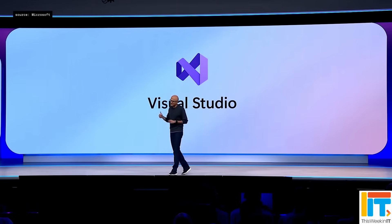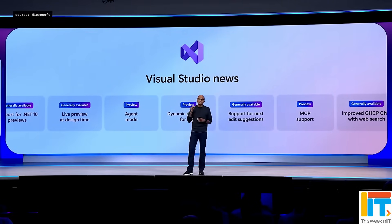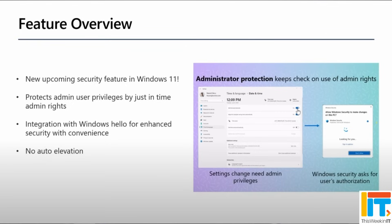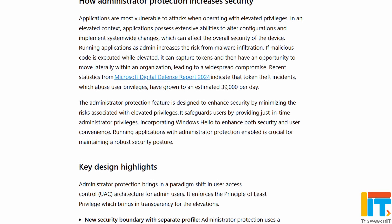But Microsoft did announce one big new security feature for Windows 11 called Administrator Protection. They're speaking about this at Build because it's really going to affect developers in how they create applications, because they really need to understand how this works — it's going to cause some compatibility issues. Microsoft said, as part of its Digital Defense report in 2024, that there were up to 39,000 token theft attacks happening every day on Windows devices.